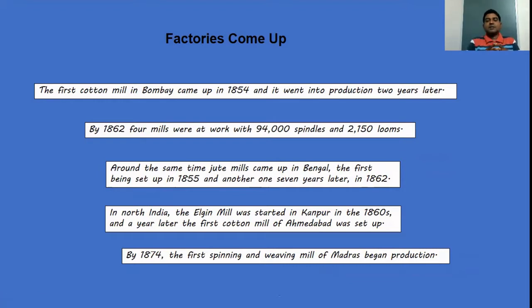Factory is coming up — this is a subtopic in the age of industrialization. The first cotton mill in Bombay came up in 1854, but it did not go into production immediately. It took nearly two years to start production, so it went into production only after two years, around 1856.